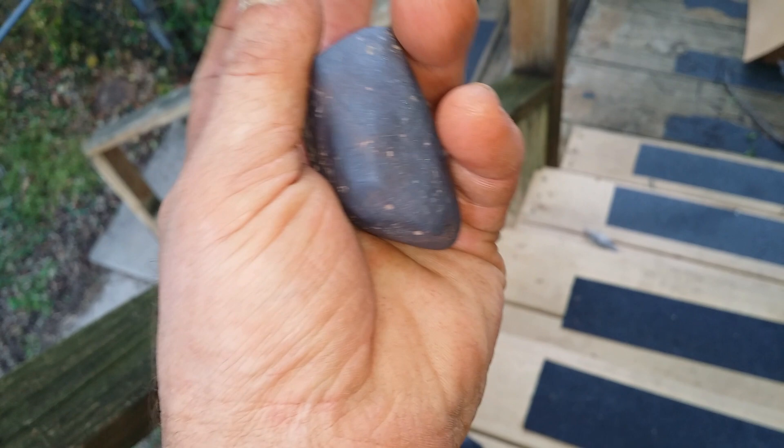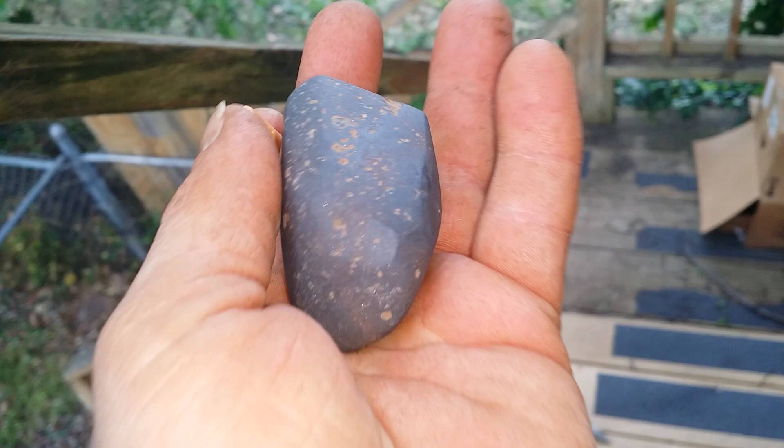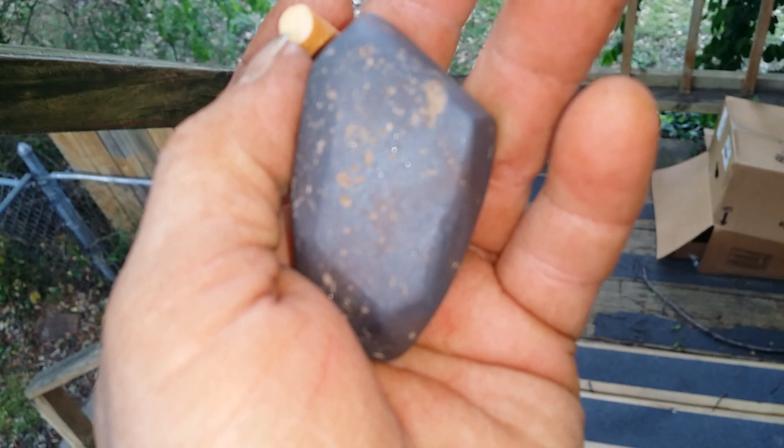I just wanted to show this to you because we didn't get it on video, but my buddy David who came along with us, he pulled this up out there. This is an extremely good paint stone hematite — it is by far the best one I've ever seen.